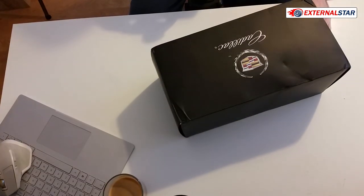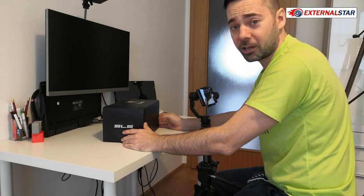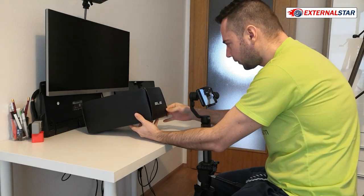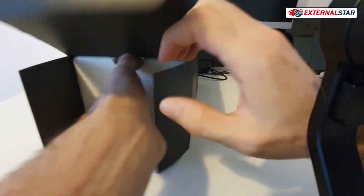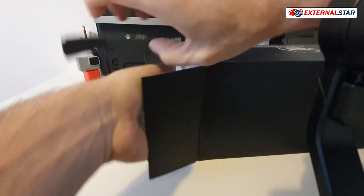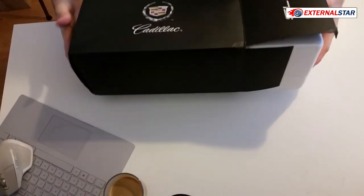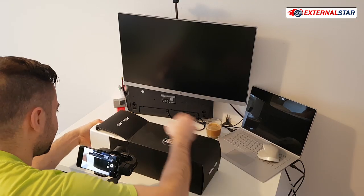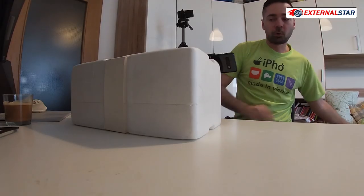No more talking about the box — what you're interested in is the content. Let me open it quickly. The box is a little damaged because it came from China, and it's not a new model — it's been around for about 10 years. I bought it on eBay for around $100.